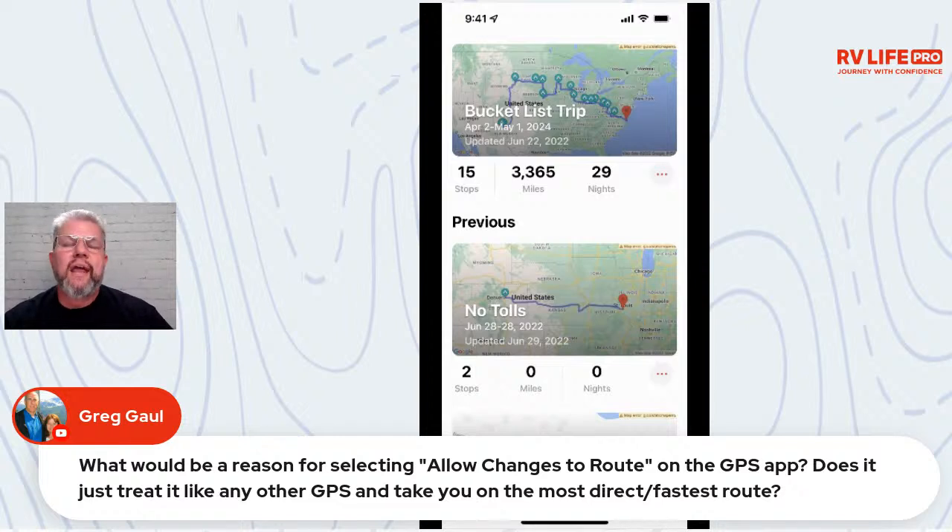If you're way off your planned route and you get ready to continue the next day, 'Allow Changes' might tell you 'I've got a more efficient RV-safe route to get you back on track.' It doesn't make sense to go way out of the way to rejoin your original route. So that's a scenario where 'Allow Changes' is handy — it's a one-off, but a real potential use case.